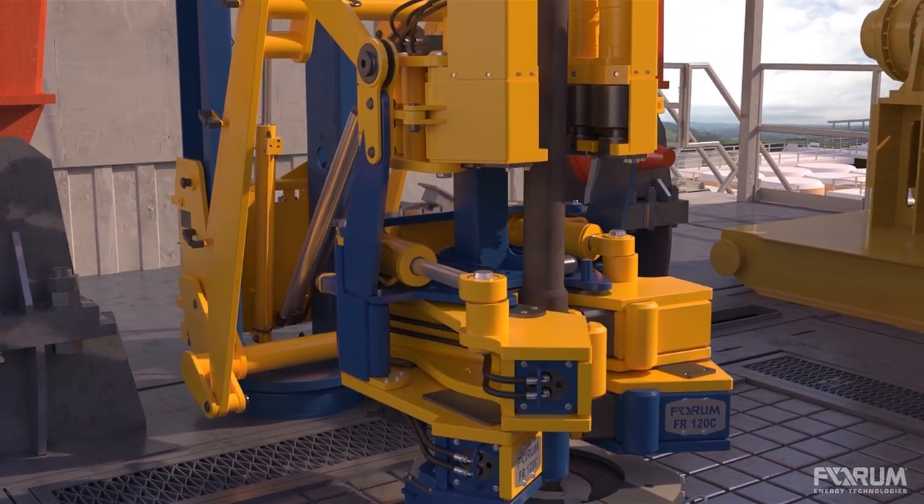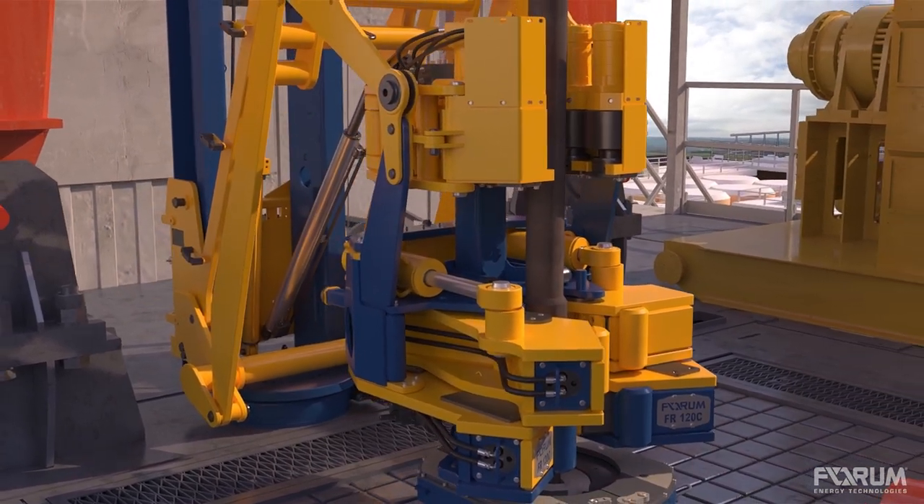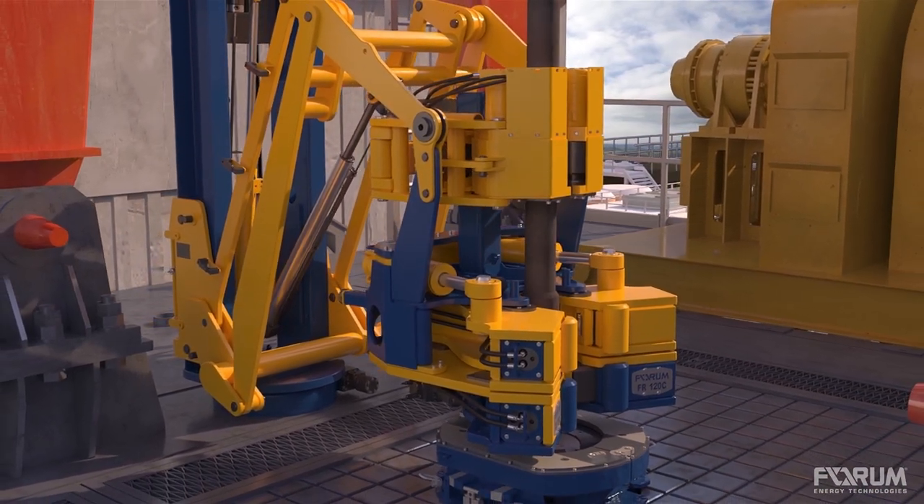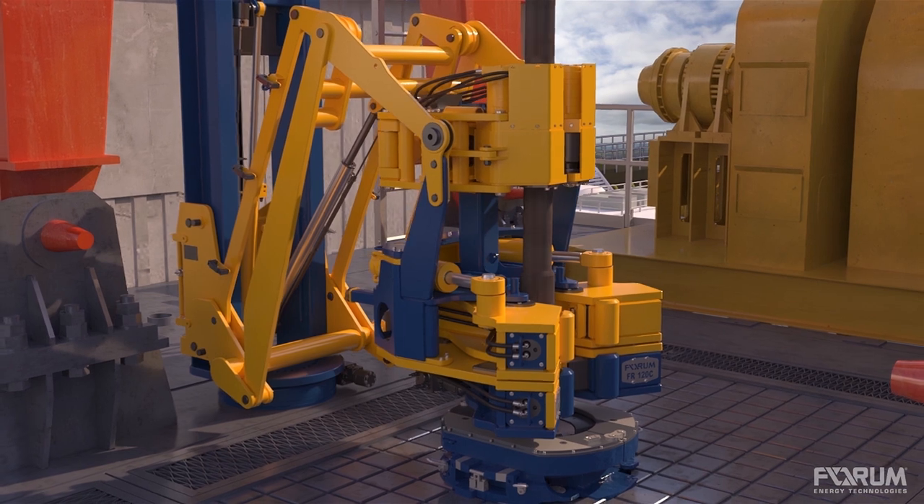The simple design delivers a 200,000 life cycle expectancy before recommended recertification, contributing to the lowest total cost of ownership of any roughneck in its class.